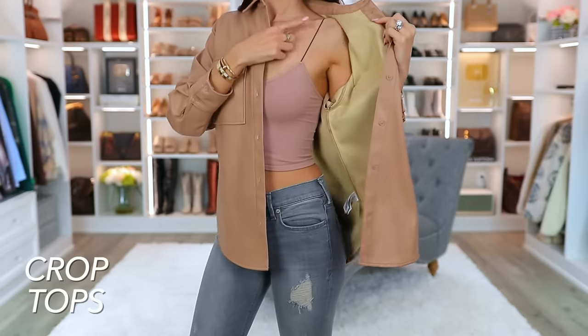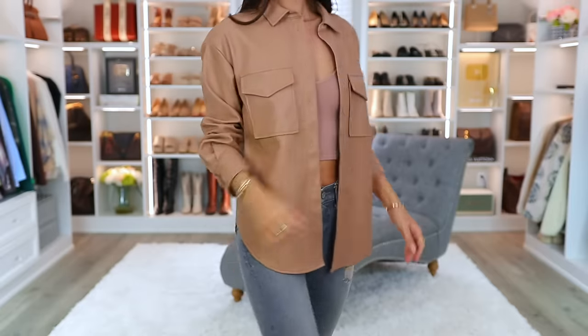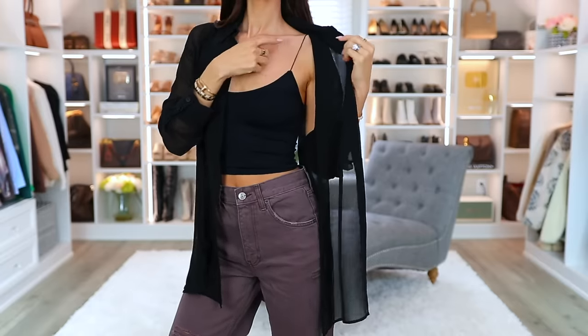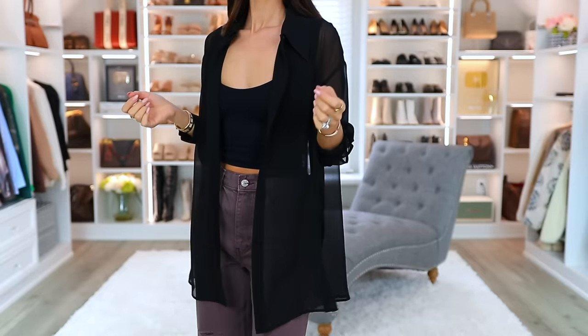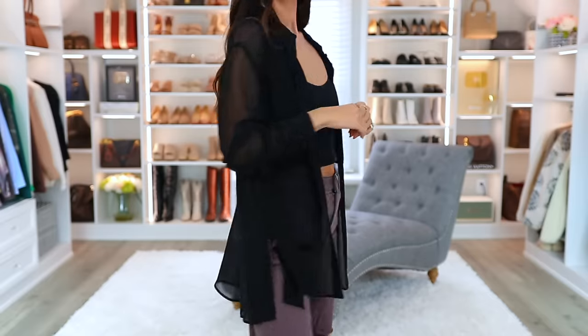Throughout these outfits you may have seen me wearing a crop top — these are by Free People and I am hooked on them. I have them in just these two colors. I love how they are double-lined. I don't wear a bra with them — there isn't an actual bra built in, but for me it's fine without one. What I love is this super skinny, stretchy strap. You can wear them by themselves, but I think they're just a great layering piece with a jacket or cardigan, or they can serve as an underneath piece as well.